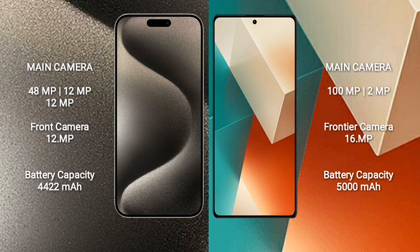iPhone 15 Pro Max comes with a 4,422mAh battery with 33W fast charging support.